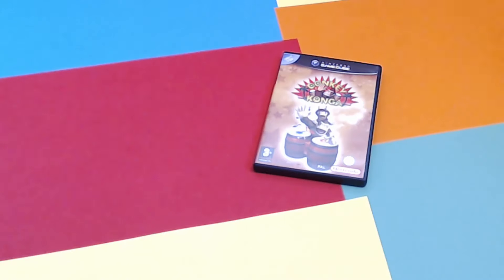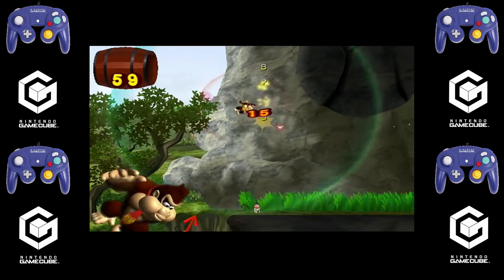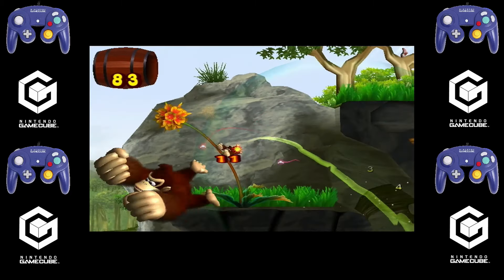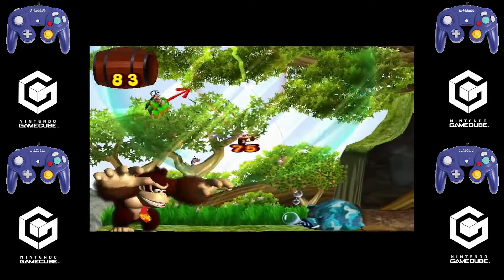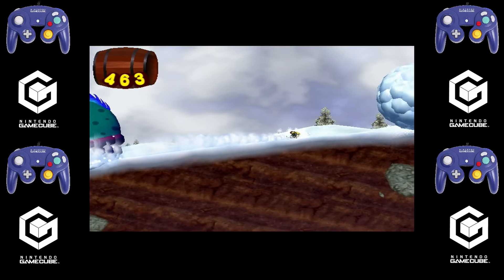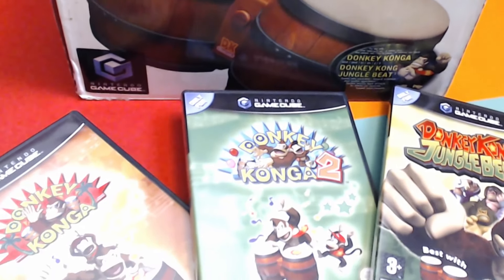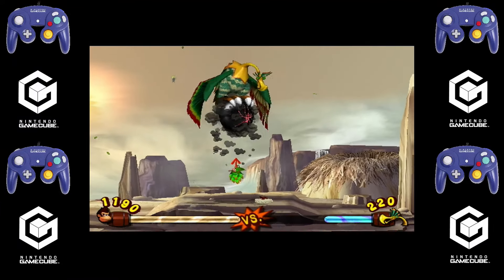Donkey Kong Jungle Beat is a 2D action platformer — it's actually quite easy, but recommended to use the bongos. You press the left bongo to go left, the right bongo to go right, and there are a few other actions in there. Really, really enjoyable. This was developed by Nintendo EAD. It's also on the Wii, but I think it's more fun on the GameCube because you get to use the bongos.